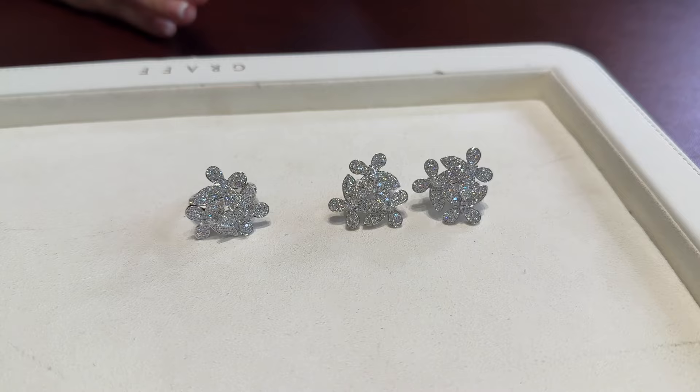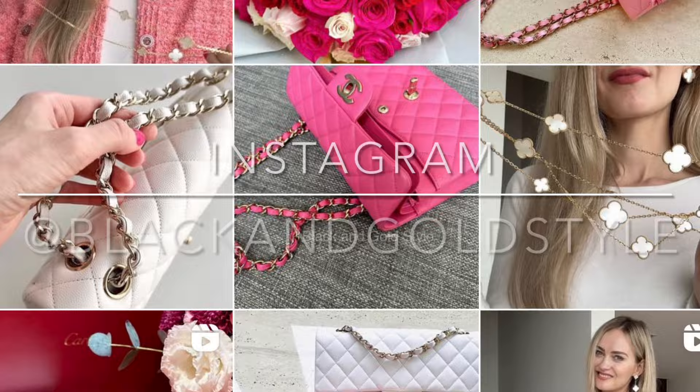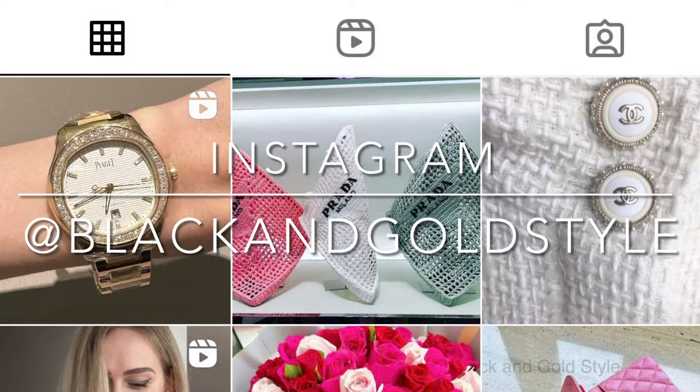Hi guys, in today's video I'll be reviewing Graff jewelry. I hope that you will like this vlog and find it interesting. If you have any questions please let me know in the comment section down below. If you like this video please give it a thumbs up, subscribe to my channel and follow me on my Instagram account, which is the same as my YouTube account: Black and Gold Style.